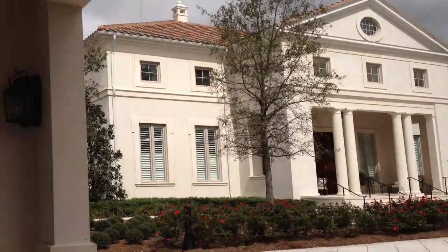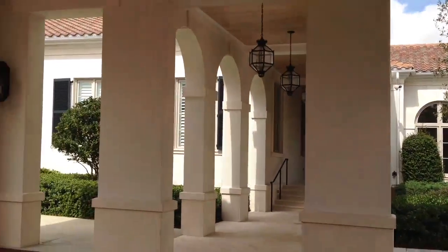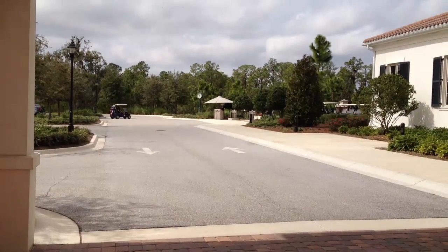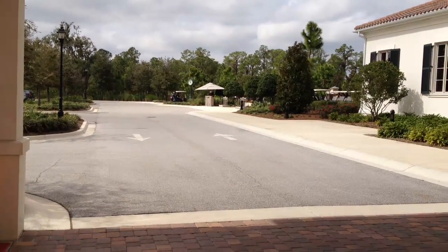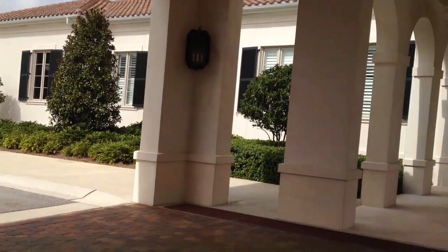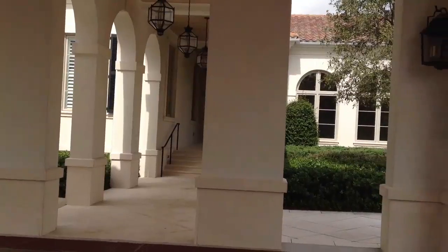This is the entrance of the Concession Golf Club, and over there in the distance is one of the two Rolex clocks on the property. There's a big Ryder Cup influence here.